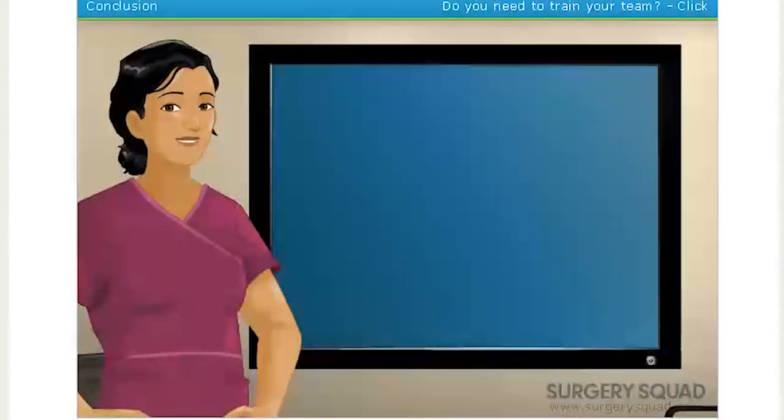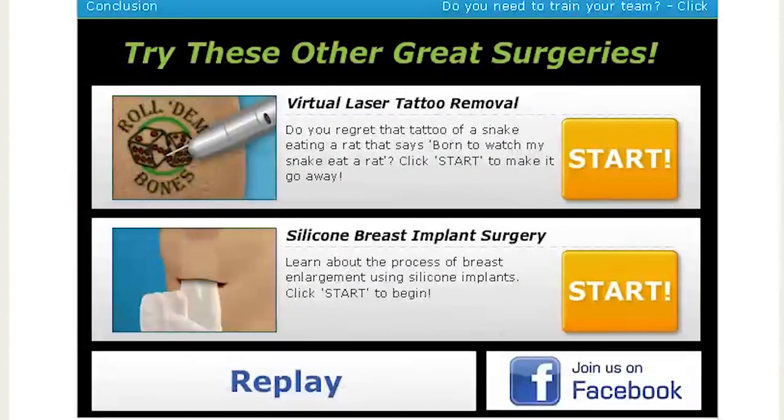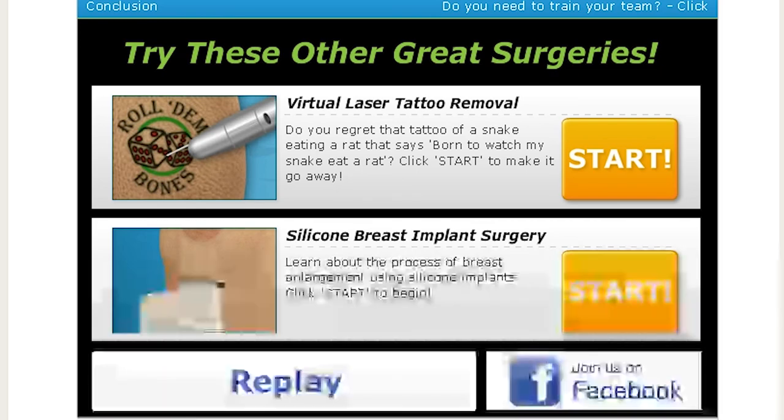You did a great job today. Try your hand at one of our other surgeries here at surgeriesquad.com. So we already did a laser tattoo removal, and we have a silicone breast implant. There are quite a few surgeries we still need to do, but that was interesting. I don't know what the rest of that was when we removed the adenoids. I guess the back of our throats look like really scabby material. But anyway, thank you guys so much for watching, and I'll see you later. Bye!